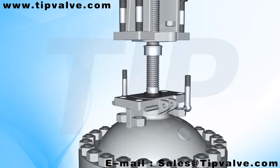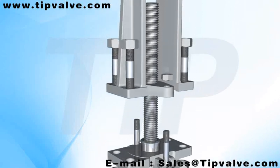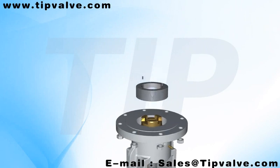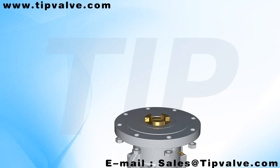Besides, it adopts the best flexible gear structure and the middle big bore type as provided with the rolling bearing, available for mounting pneumatic or electric actuators as required by customers, which is easy for on-off.